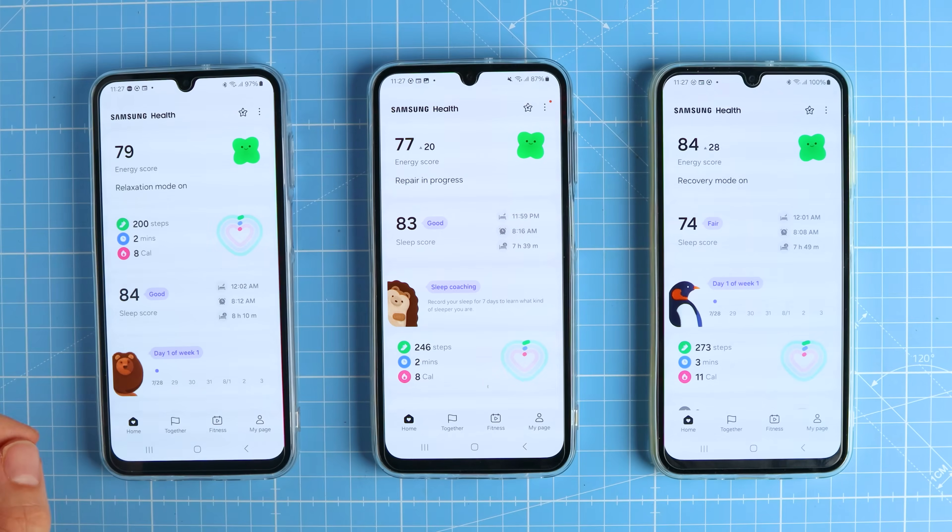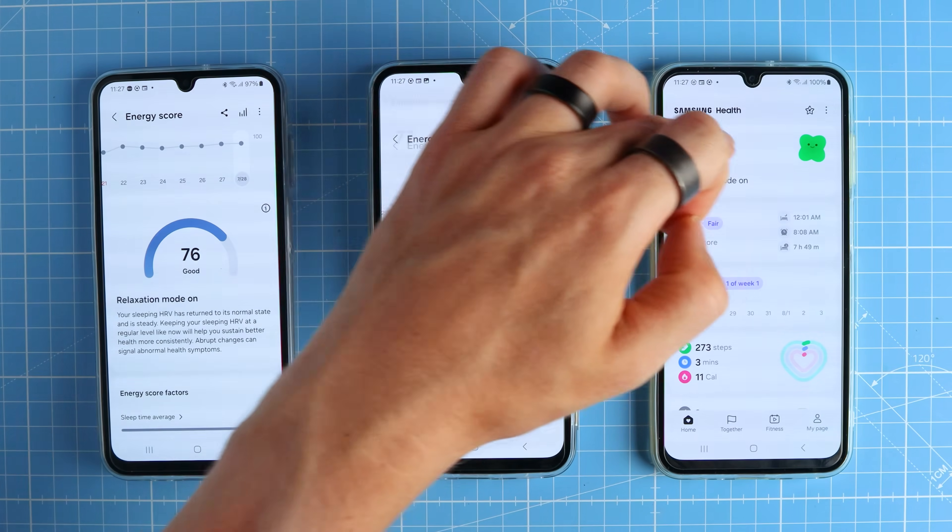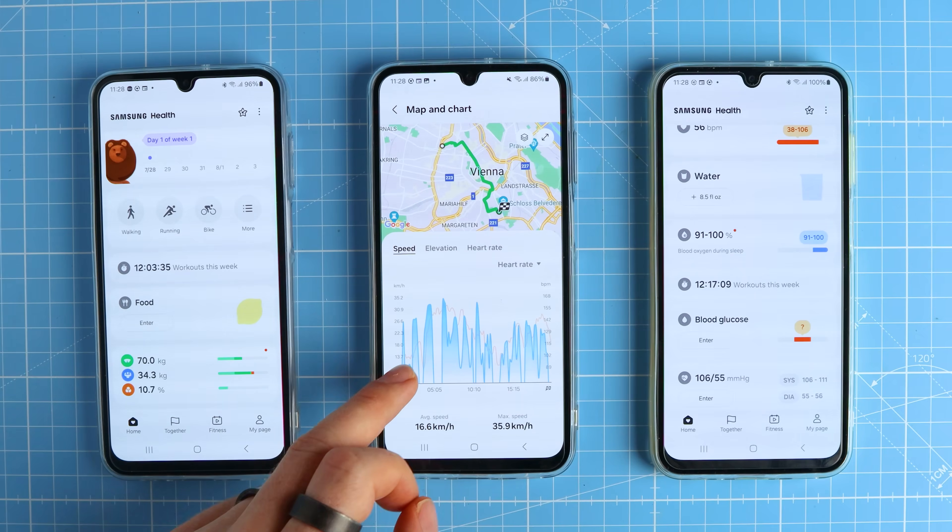The Galaxy Ring did much better tracking heart rate during sleep versus exercise, which is arguably the more important use case for most people buying the Galaxy Ring, since health tracking in general is probably a bigger focus than sports tracking. Still, good heart rate tracking during sports would have been nice. But what about the sleep stage tracking — is that any good?